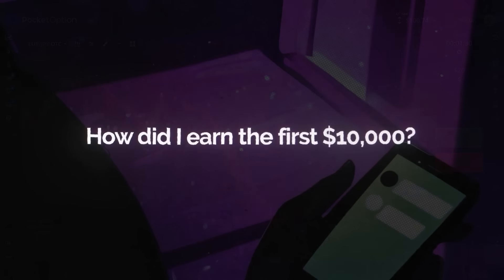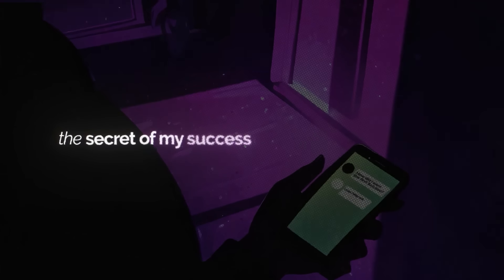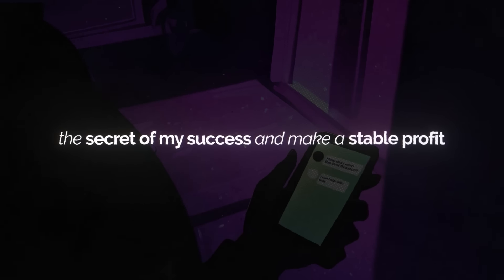How did I earn the first $10,000? Friends, I see this question in your messages every day and I'm sure that everyone wants to know the secret of my success and make a stable profit.